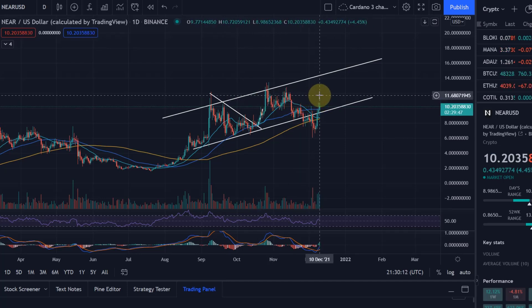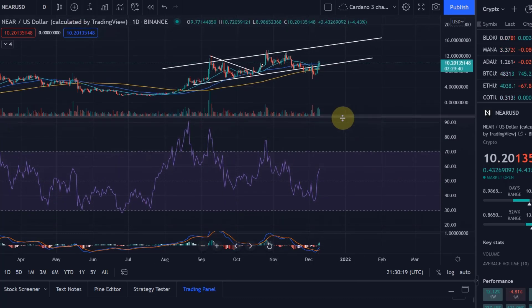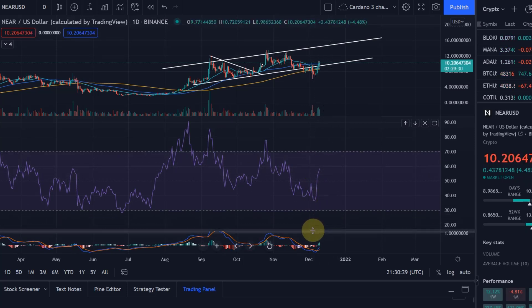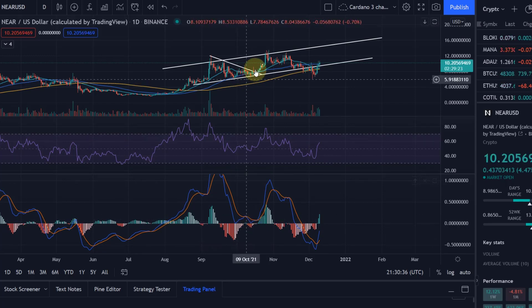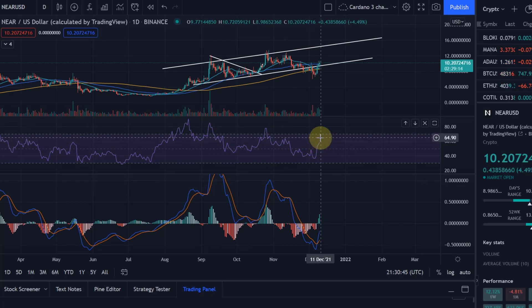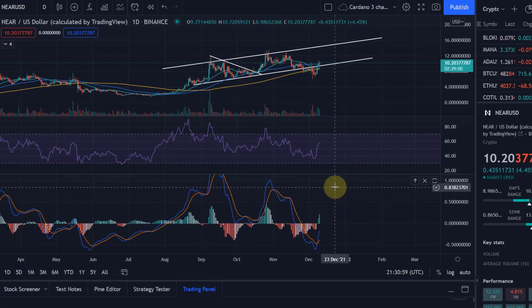After $10.20, the $11 level is the next resistance, followed by around $12 at these previous highs. Looking at the daily RSI, despite the pump we are not overbought — we've just come above the 50 line into the bullish range, so there's a lot of scope to move up. The MACD also shows a bullish cross; the last time we had one we saw a move to the upper end of the channel.